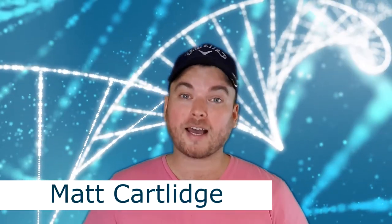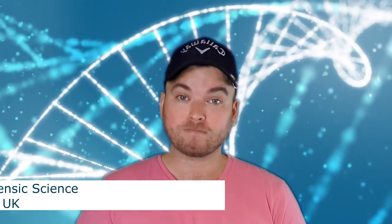Hi there and welcome back to Forensics 101. My name is Matt Cartlidge and I'm a forensic science student at the University of Hull. Today's video we're going to be talking about footwear impressions left behind at a crime scene, and we're also going to be making a plaster cast of our very own footwear impression left behind in some sand. We're going to talk about the different kinds of prints that can be left behind: patent, latent or plastic.